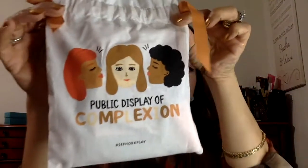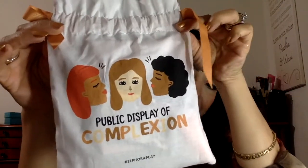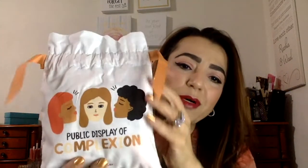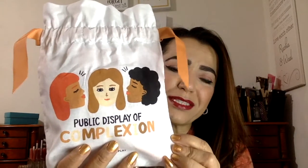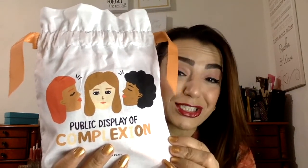Now it's the turn of Play. This is a cute little bag — I like Ipsy's bags more, but Play always has a cute theme. This one is 'Public Display of Complexion.' Pretty cool. The first thing I pulled out is an Urban Decay Quick Fix Hydrocharged Complexion Prep Priming Spray.